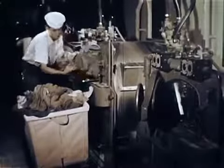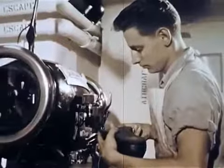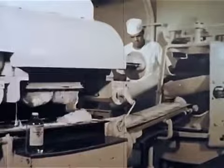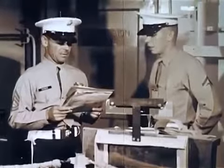It has laundry men, tailors, cobblers, dentists, storekeepers, barbers, bakers, cooks, and of course a police force, all its own.